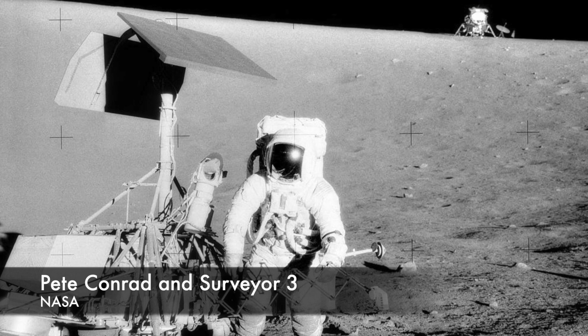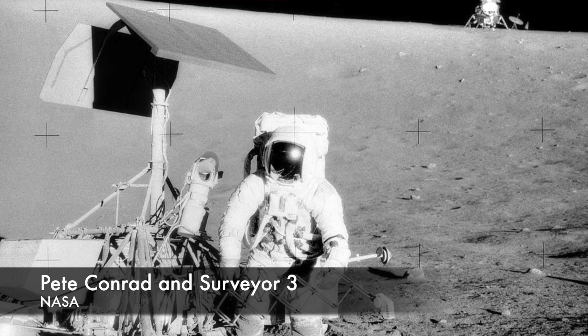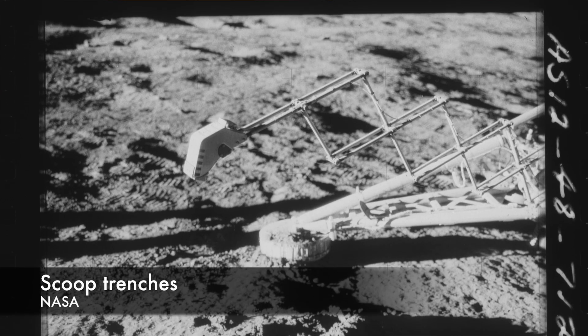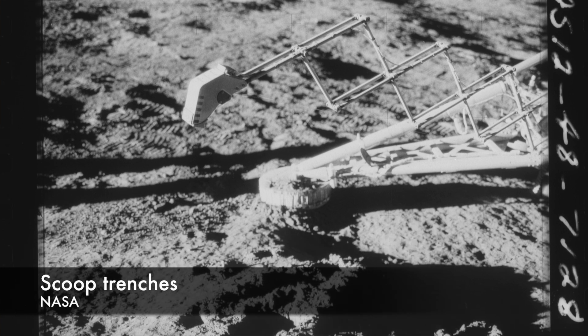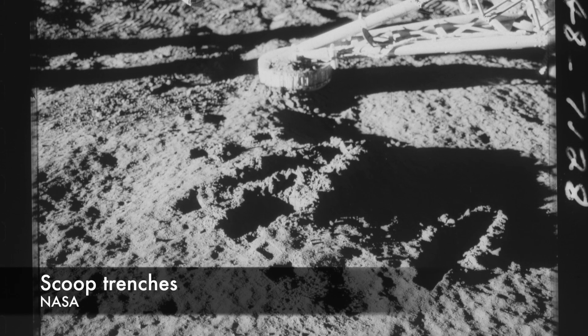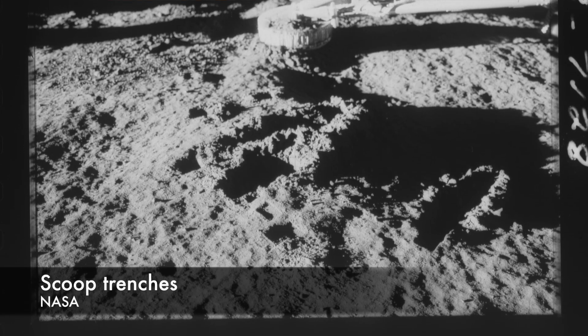Surveyor 3 launched from NASA's Kennedy Space Center more than two years before Apollo 12, on April 17th of 1967. It reached the moon after a three-day transit and, thanks to its Doppler and radar altimeter, managed a soft landing in the Ocean of Storms. The spacecraft lived for two weeks on the surface — that's one lunar day — and spent 18 hours and 22 minutes digging small trenches and took 6,326 pictures.